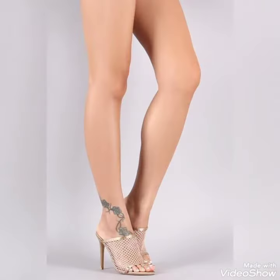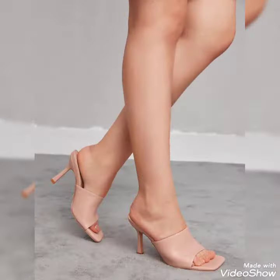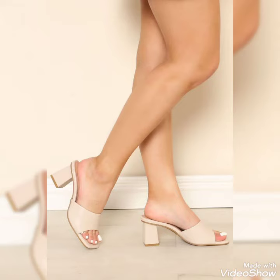Guys, if you want to buy this shoe then I will tell you the best website from where you can buy it. Before sharing the website, please subscribe to my YouTube channel, Trendy Fashion, and press the bell icon. By pressing the bell icon you will get all the notifications of my upcoming videos.